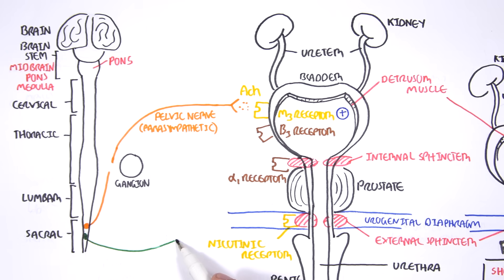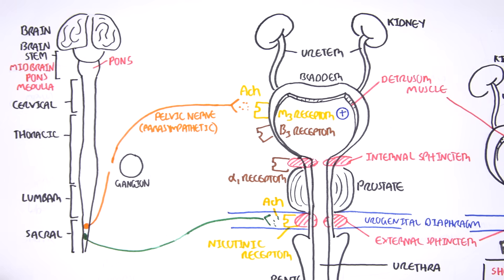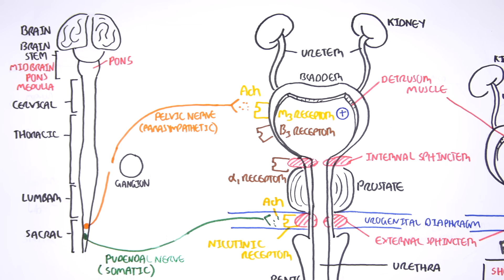The second nerve coming out of the sacral region is the pudendal nerve, which is a somatic nerve and it is under our control. The pudendal nerve also releases acetylcholine and acts on the nicotinic receptor found on the external sphincter. When acetylcholine from the pudendal nerve binds onto the nicotinic receptor, it will cause the external sphincter to contract. We are firing our pudendal nerve when we are trying to hold in our urine.